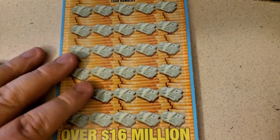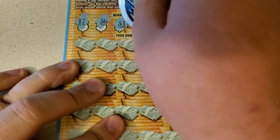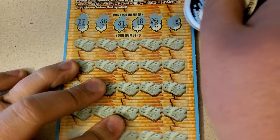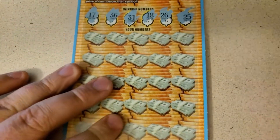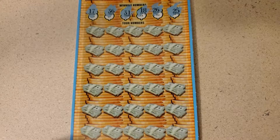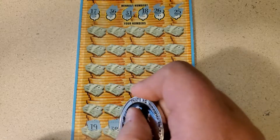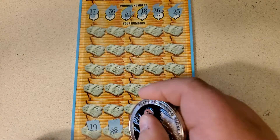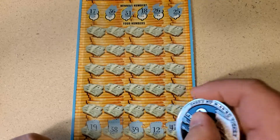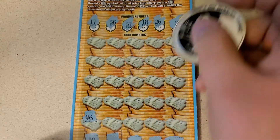I'd have to go double check. Alright, winning numbers are 17, 36, 31, 18, 26, and 25. Let's start with them. Just a hair to zoom out. 19, 38, 39, 12, and 47. 46 — nope. 20, 36, and 26.